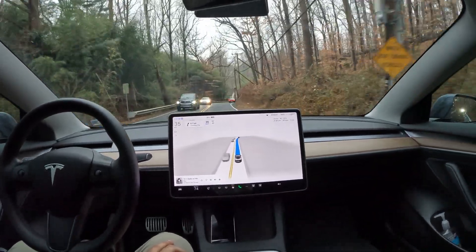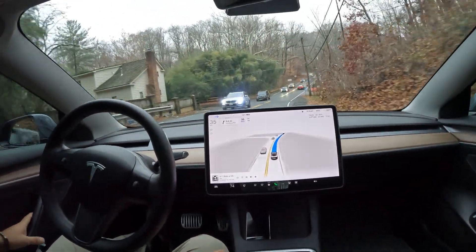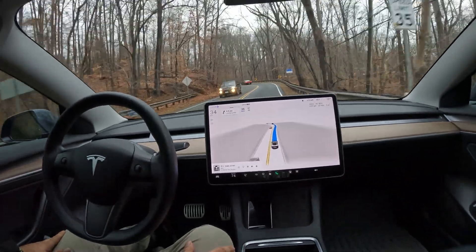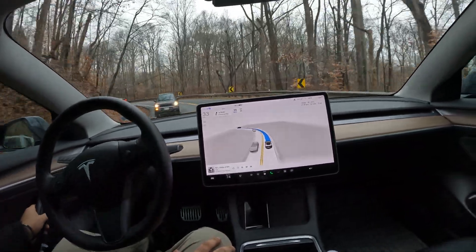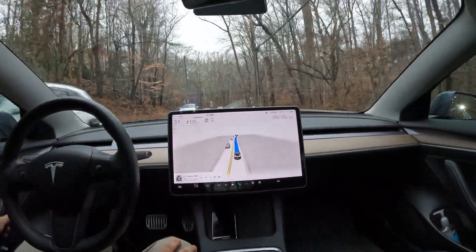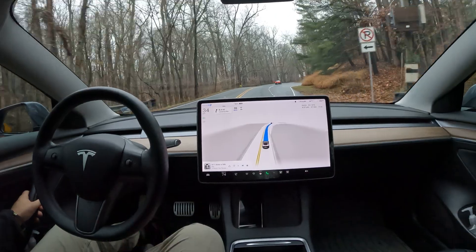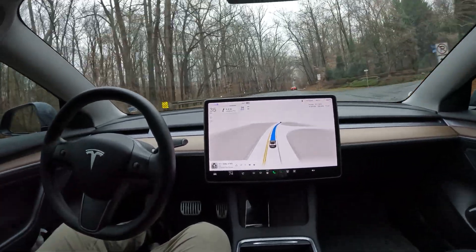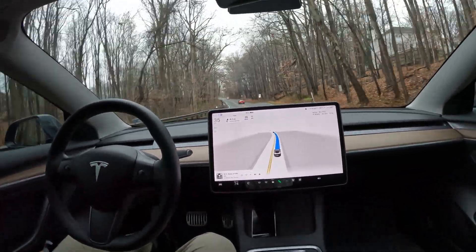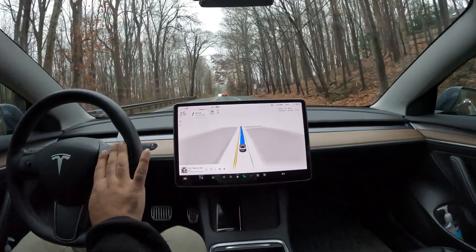Buckle up — that's really the only rule with FSD — pay attention and subscribe to the channel if you haven't yet. Take a look at this super narrow curvy road and the way FSD took it. I like the way it slowed down, and the way it can adjust based on the dynamics of the road. It's not just set a speed and go; it's able to slow down for really narrow curves and speed up based on that.